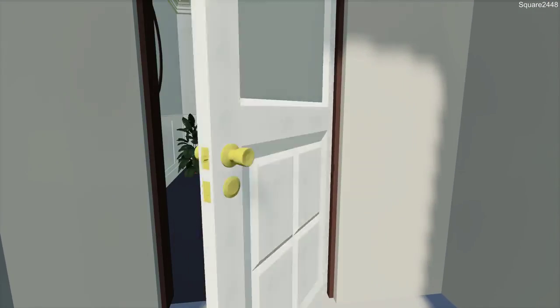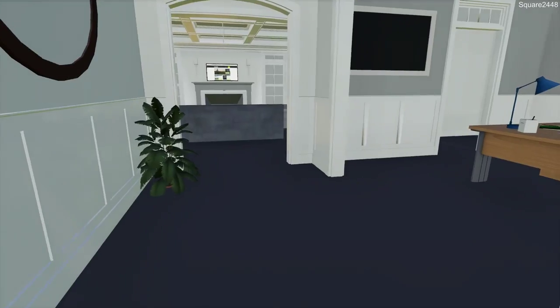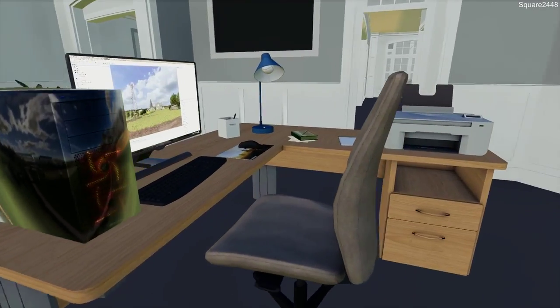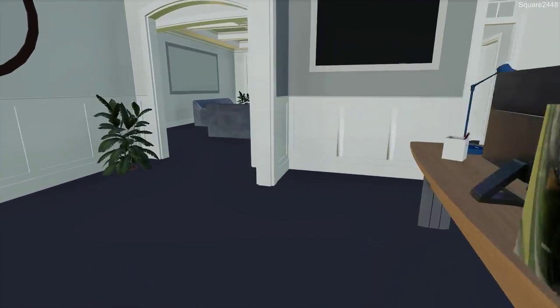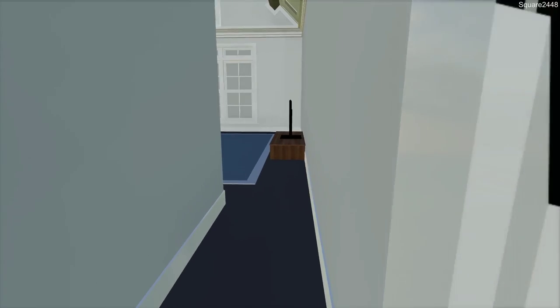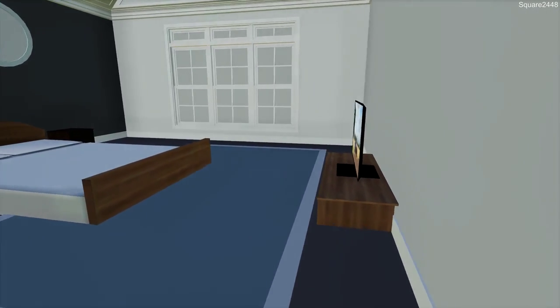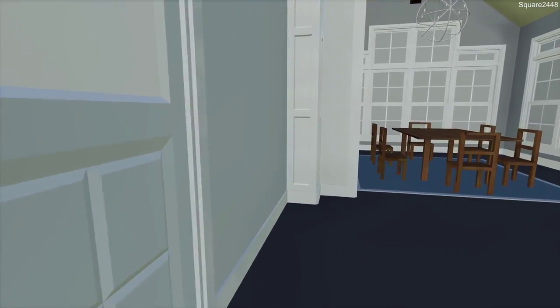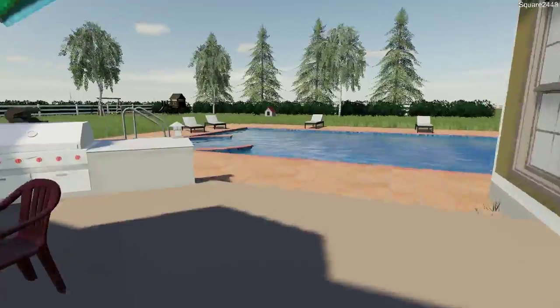I'm really excited to be back here camping — we haven't done camping in quite a number of weeks and it's nice to be back. Let's come over to the PC and get it turned off. Just doing a quick check around the house making sure everything is off and everything's good for the week. Everything inside looks to be good.